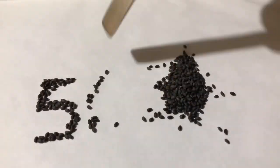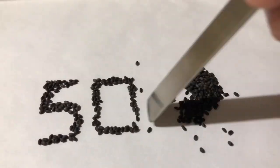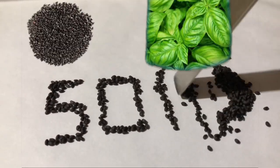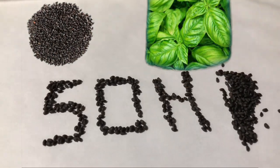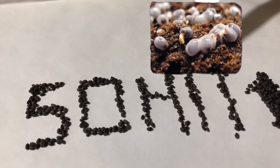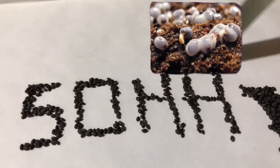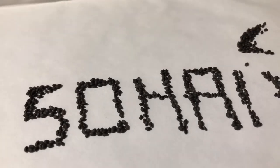Hi everyone, this is Soham. Today we have some sweet basil seeds, also called subza. Almost all kinds of basil seeds have a special characteristic: the outermost layer of the seed coat absorbs water and expands. In nature, this helps the seeds retain water for a longer time. Let's see what happens when we add these seeds to water.